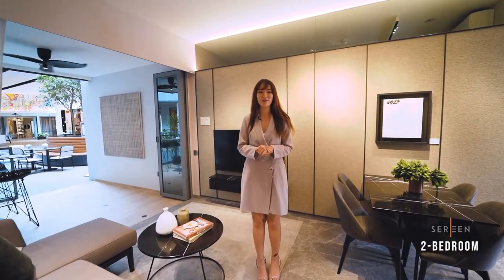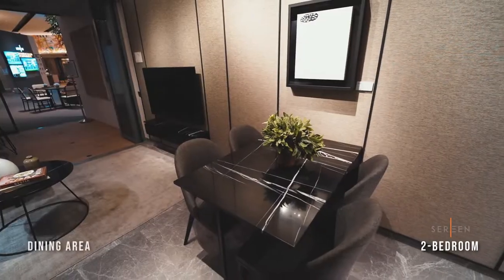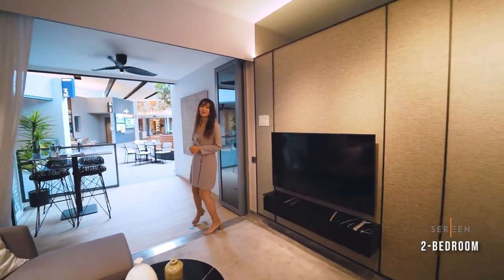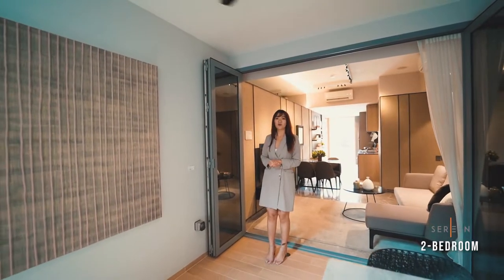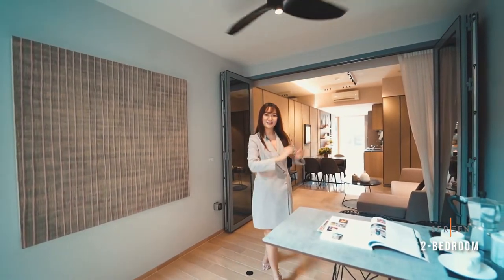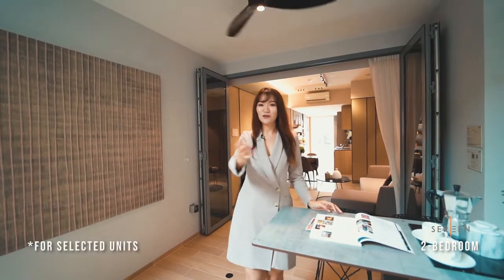This is a 797 square feet unit. You can fit a four-seater table comfortably, as well as this spacious living area that connects seamlessly to the balcony. Similar to our one-bedroom units, our two-bedroom units also come with bifold doors, the ceiling fan, as well as movable screens. Imagine having al fresco dining here, overlooking the beautiful unblocked view.